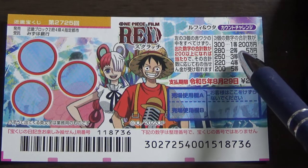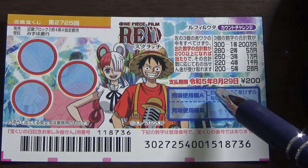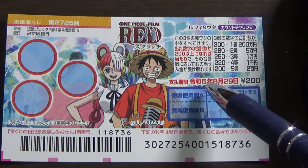That is the first prize. You have until August 29th, Reiwa 5 — that is 2023 — to claim your prize.